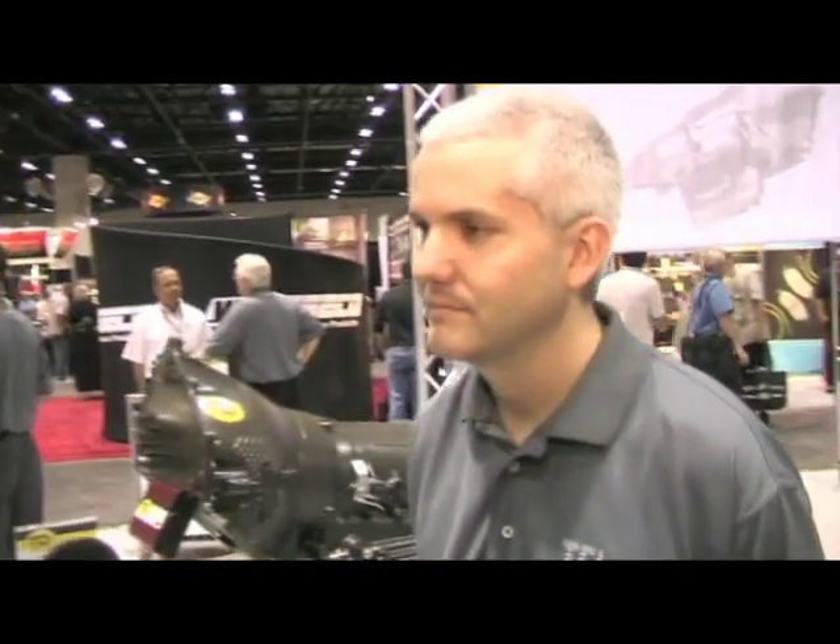Something caught our eye here at the TCI booth — it's the first performance aftermarket six-speed automatic transmission. I'm here with Tony McCurdy from TCI. This thing's pretty cool. Yeah, it's pretty neat — it is the first aftermarket high-performance automatic six-speed transmission.